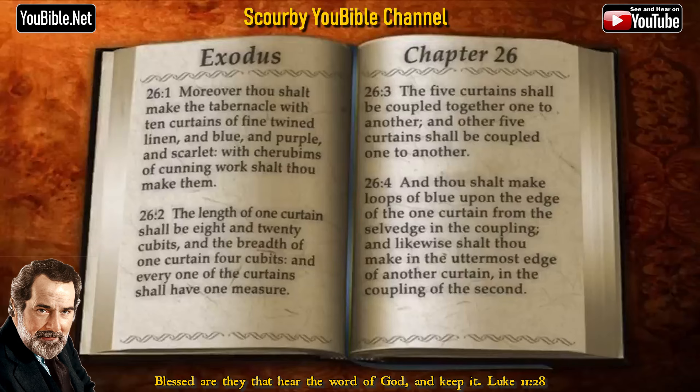The length of one curtain shall be eight and twenty cubits, and the breadth of one curtain four cubits, and every one of the curtains shall have one measure. The five curtains shall be coupled together one to another, and other five curtains shall be coupled one to another.